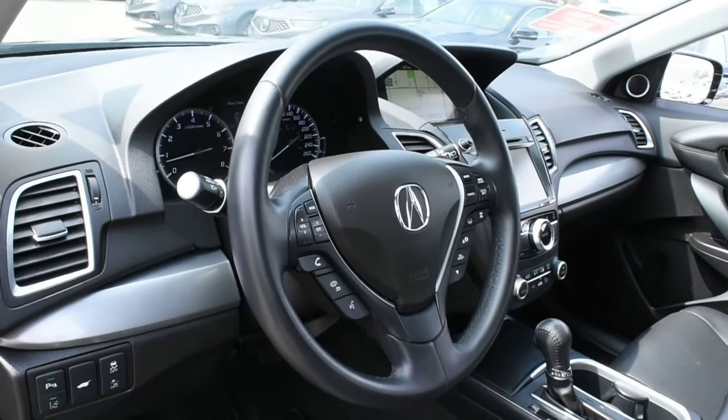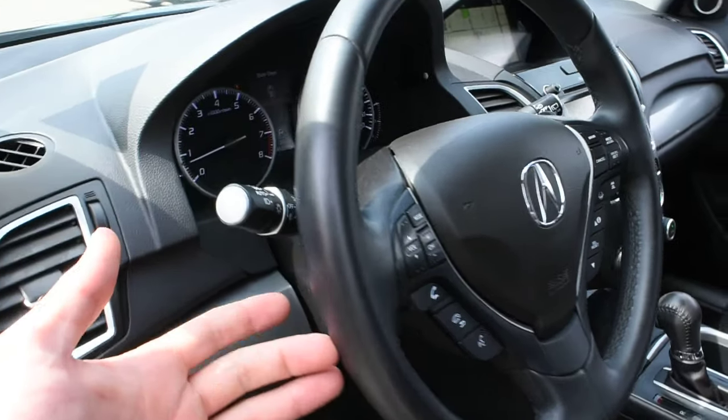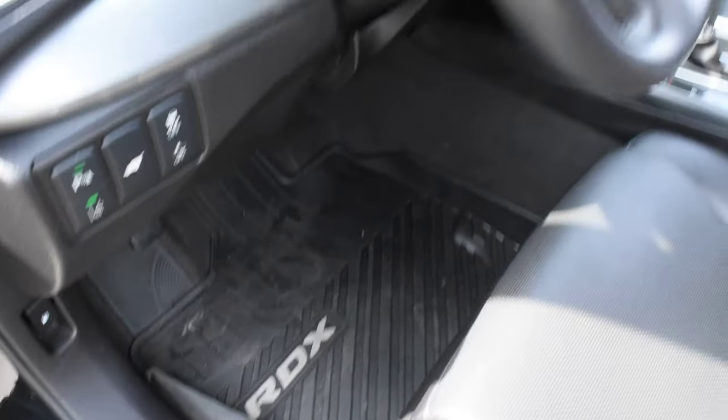Furthermore on the steering wheel it does offer a nice leather wrapped finish with your multimedia controls including Bluetooth. Mounted on the rear sides you do have your paddle shifters, and down below you do have your all-weather floor mats.